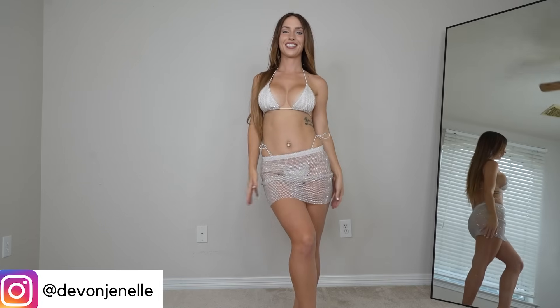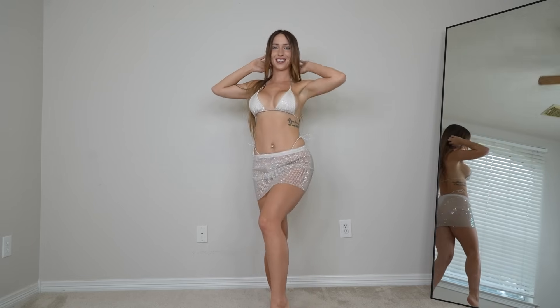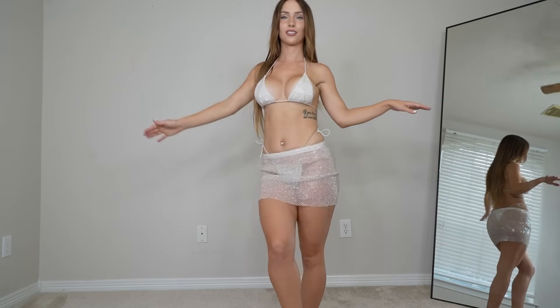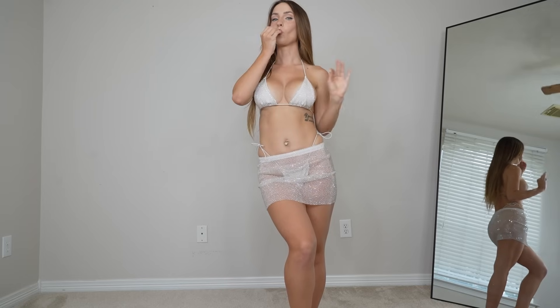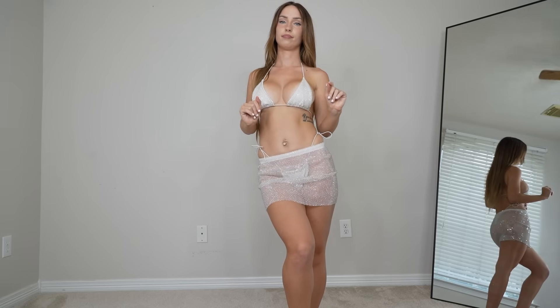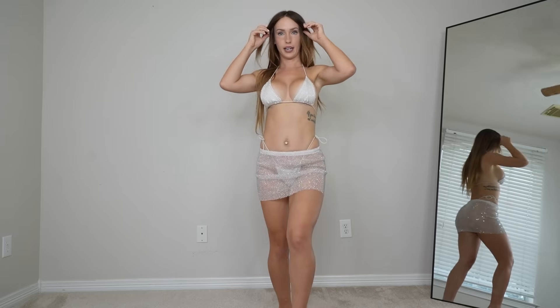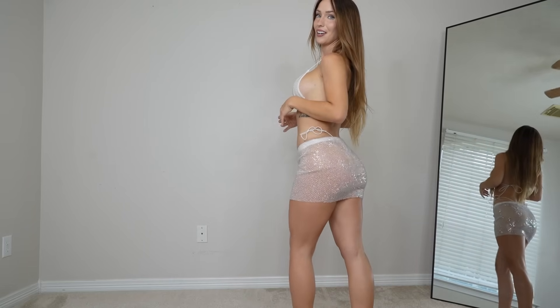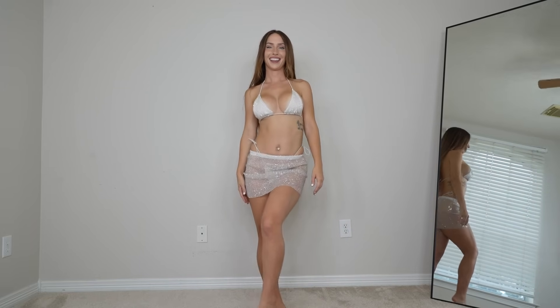Next up we have this rhinestone string micro bikini — I'm obsessed, I feel like an angel, it's so cute. I also got the rhinestone bikini bottom cover-up, and it's just so pretty. The rhinestones are from Poly, by the way, and they always hold up so well — they never fall off, they're so high quality. I love it, I think this is so cute.